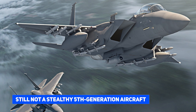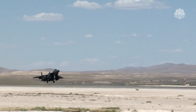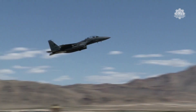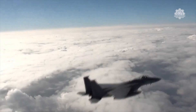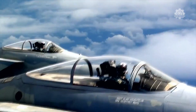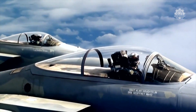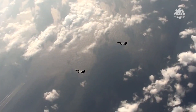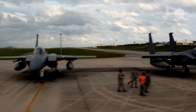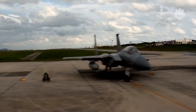At its best, the F-15EX is a 4.5-generation aircraft, as it lacks the stealthy nature and sensor fusion characteristics of fifth-generation aircraft like the F-35 that would allow it to evade modern air defenses. However, it boasts a large weapons payload capacity three times that of an F-35.